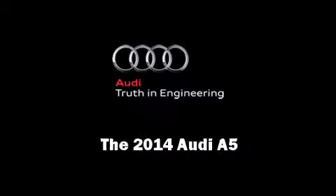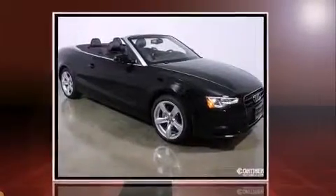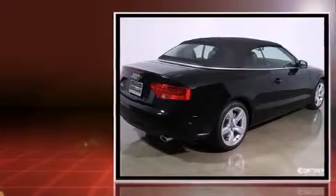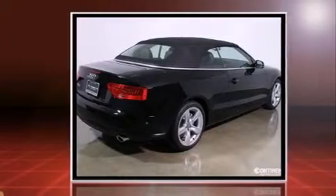Introducing the 2014 Audi A5. This two-door, four-passenger convertible offers the features and options for which you've been searching. Audi made sure to keep road handling and sportiness at the top of its priority list.